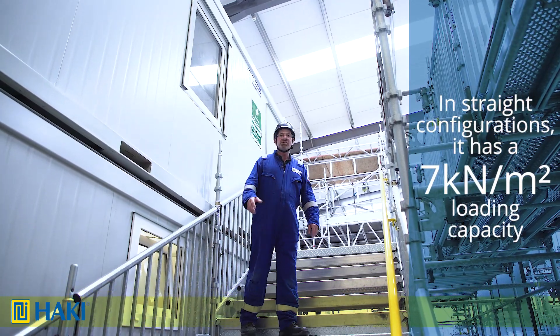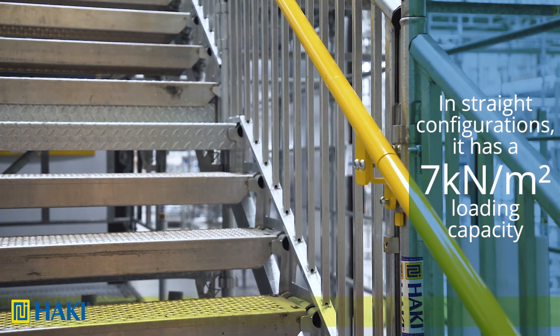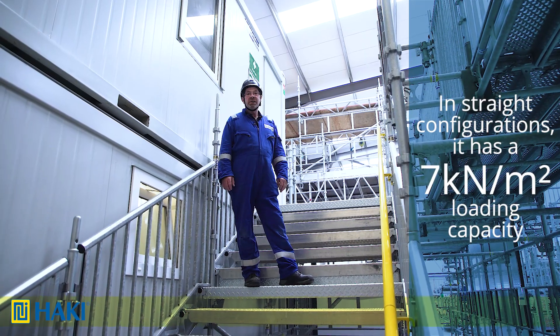Then we have the public access in a straight up and down configuration. This takes seven and a half kilonewtons per square meter, which means upwards of twenty people.